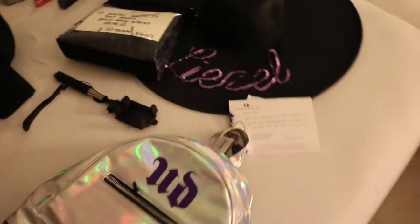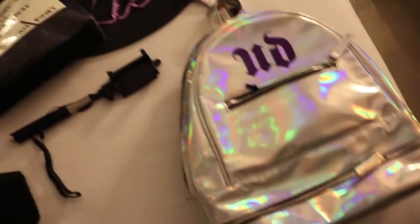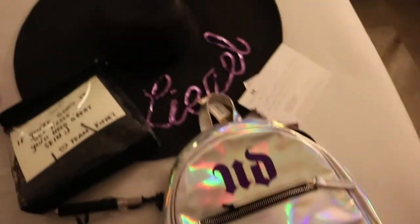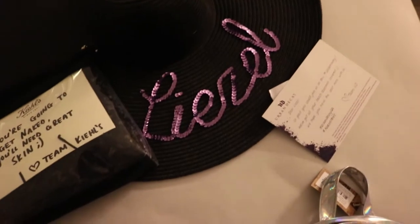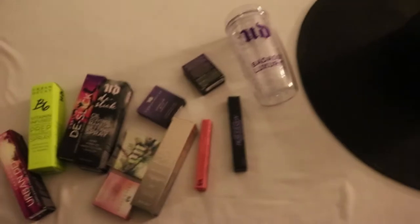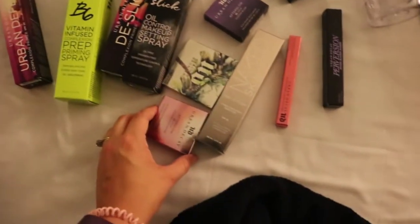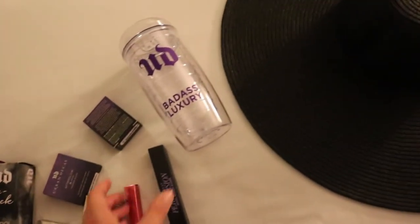We've just arrived to the room and I've completely botched this — it was actually a very cute little setup with this sweet Urban Decay silver backpack, and they've got us all hats with our names on it. I was so excited I just pretty much threw everything out. Some really cool stuff here, some bronzes and things that I'm going to be playing around with.